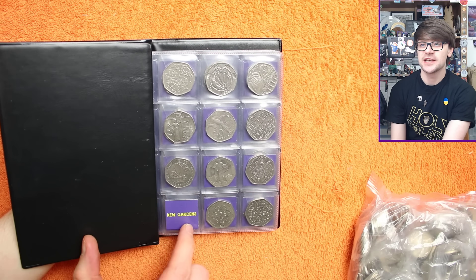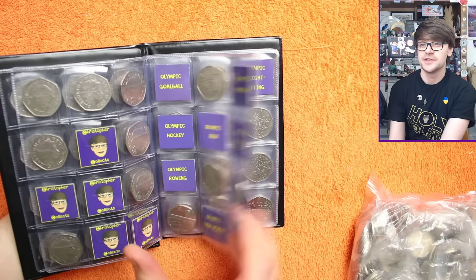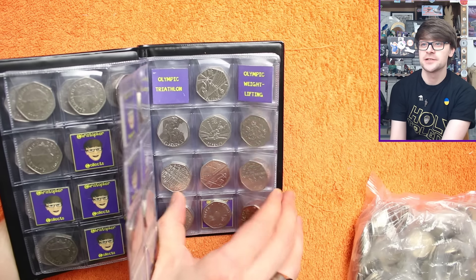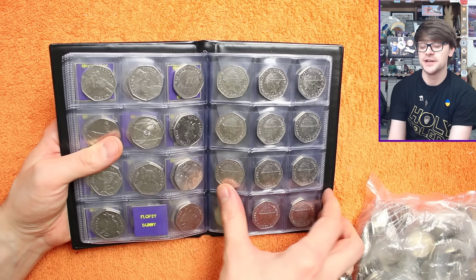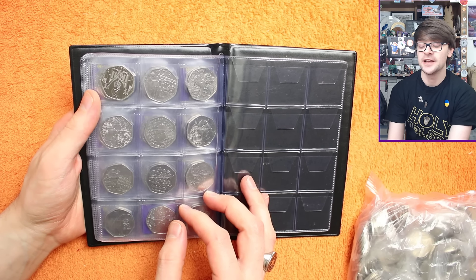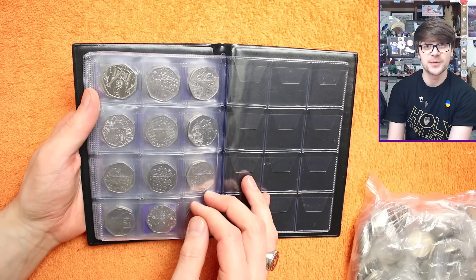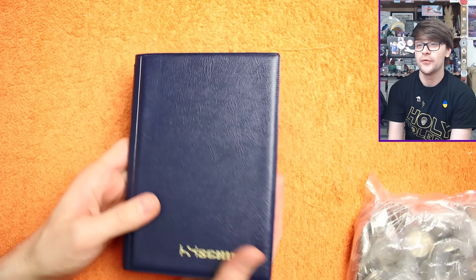We've got a Q Gardens to get for page number one, and then lots of Olympics to finish our Olympic set. In terms of the more recent releases, we need a Flopsy Bunny to finish that page, and then we're pretty much complete, all the way up to and including the Coronation 50p. I'm still waiting for my first 2023 new definitive Atlantic Salmon one, so maybe we'll find one today.